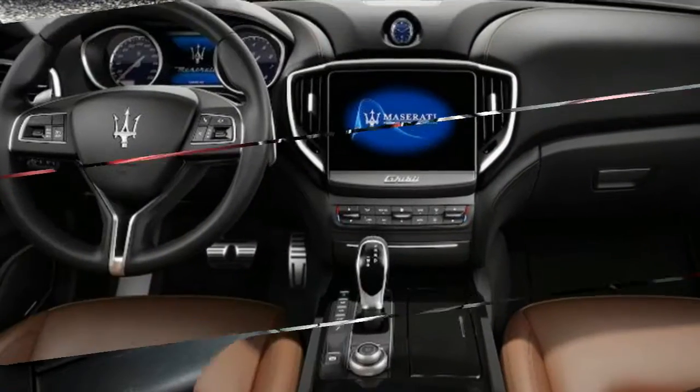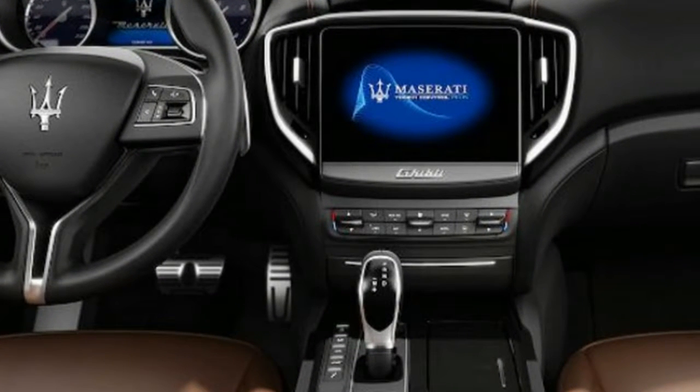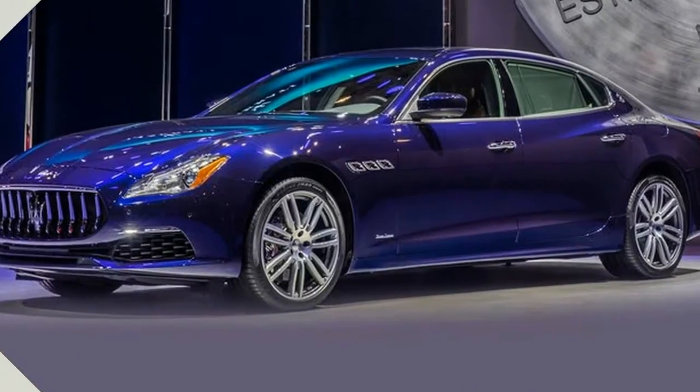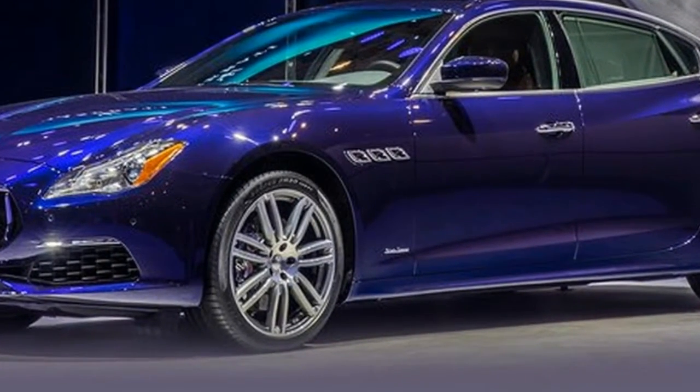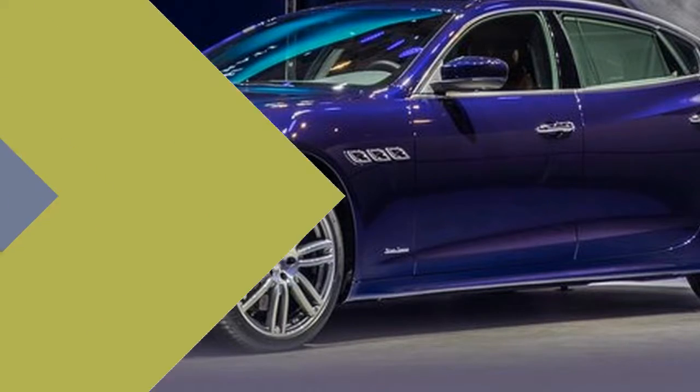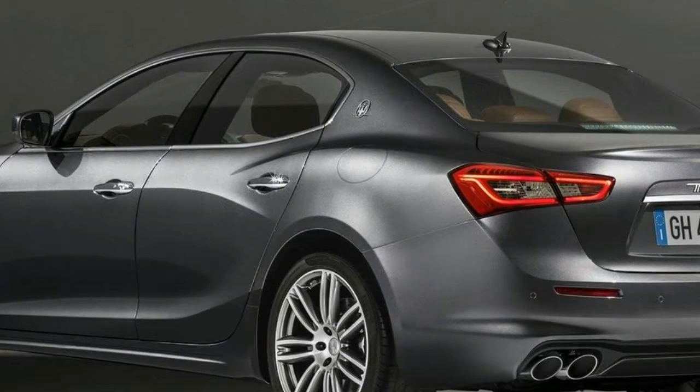In the tech department, the internals of the headlights are new and feature full LEDs for the first time. And in markets where the technology is allowed, the headlights also feature Matrix LED technology that allows you to drive with your high beams permanently on. A camera detects other cars and automatically blocks part of the light beam to prevent dazzling the drivers.